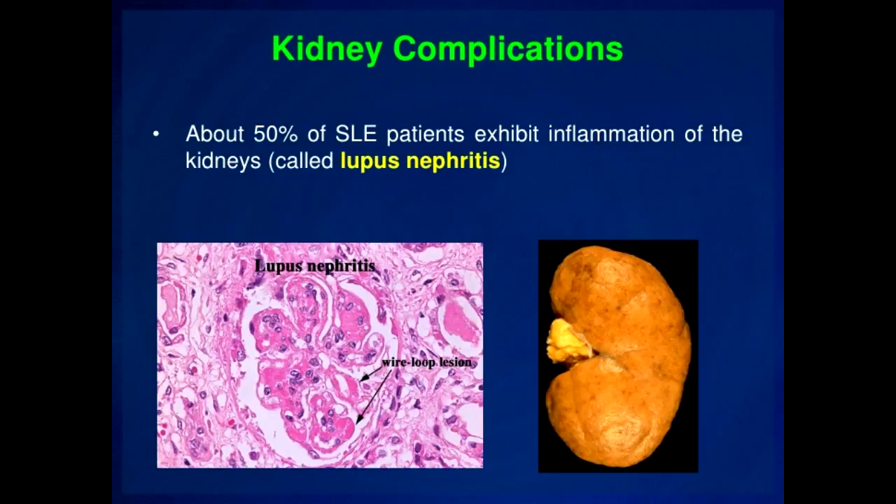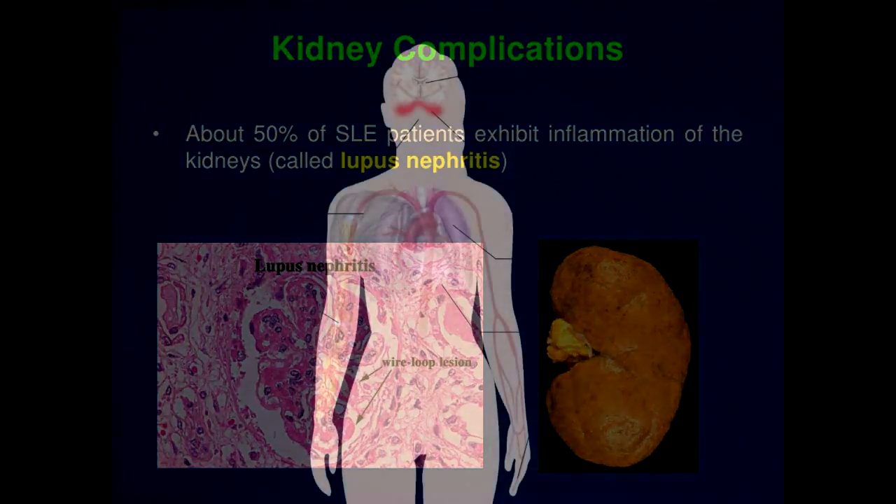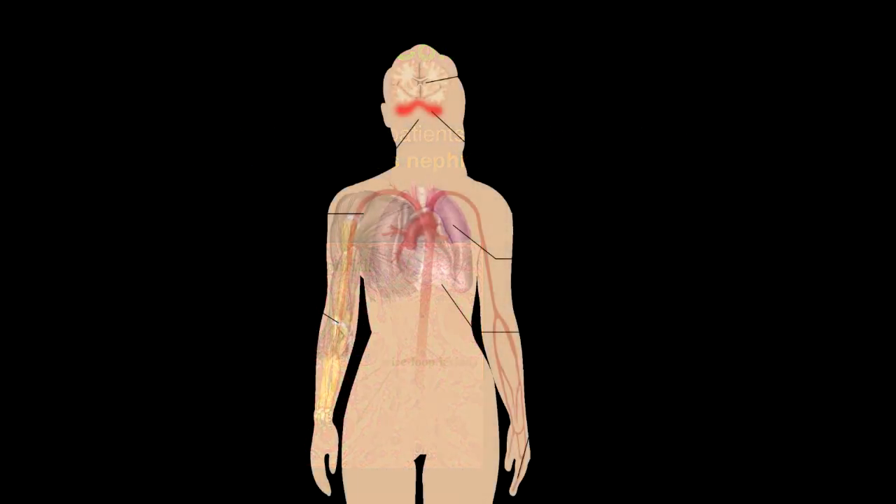Sometimes several different medications have to be tried to get the kidneys under control. Sometimes nothing works quite well enough, and eventually some people end up needing a kidney transplant. Even when there is a good response early on in the treatment process, the need to continue these toxic treatments could go on and on, and it may begin to feel as if life will never get back to normal.